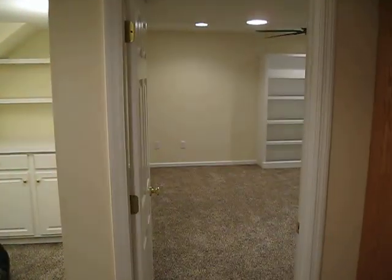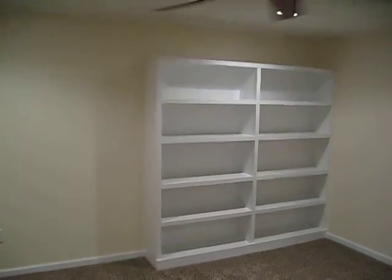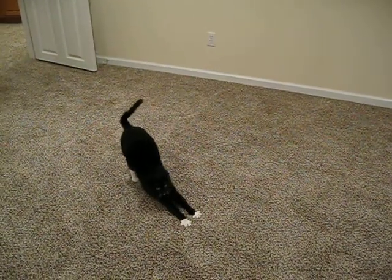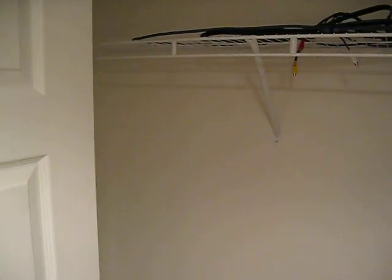We'll go into my office. Built-in bookshelves. My desk is going to go there. Closet here for all my computer junk, and also storage for maybe my winter clothes in the summer and summer clothes in the winter.